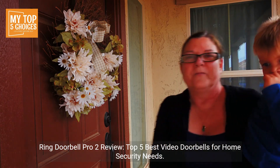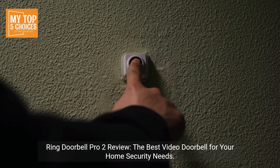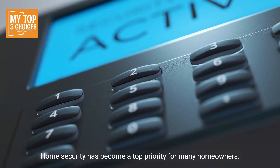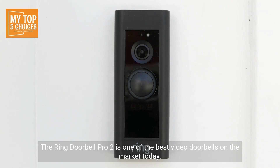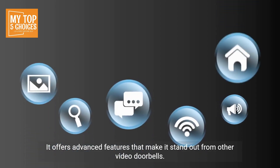Ring Doorbell Pro 2 Review: the best video doorbell for your home security needs. Home security has become a top priority for many homeowners, and one of the best investments you can make is a video doorbell. The Ring Doorbell Pro 2 is one of the best video doorbells on the market today, offering advanced features that make it stand out from others.